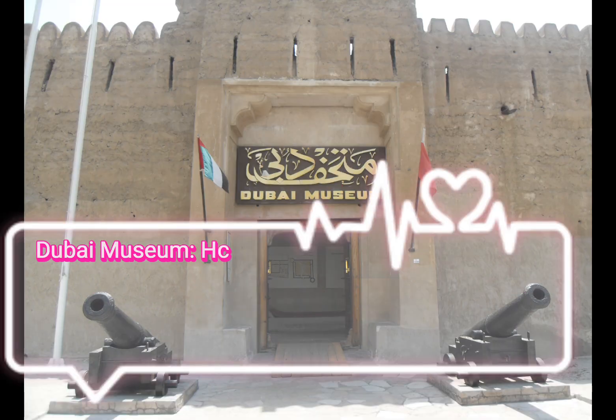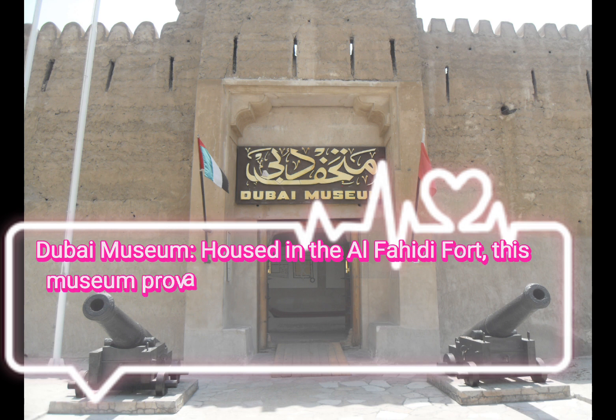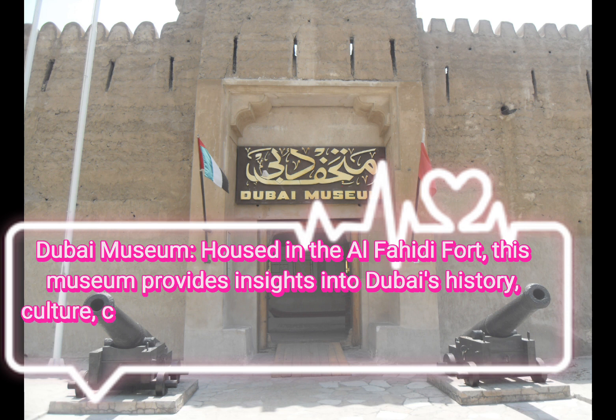Dubai Museum, housed in the Al-Fahidi Fort. This museum provides insights into Dubai's history, culture, and heritage, showcasing artifacts from the city's past.